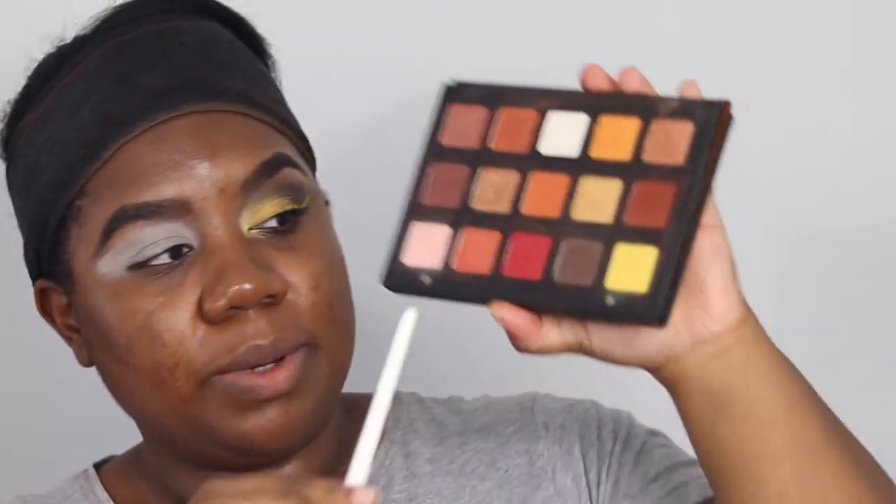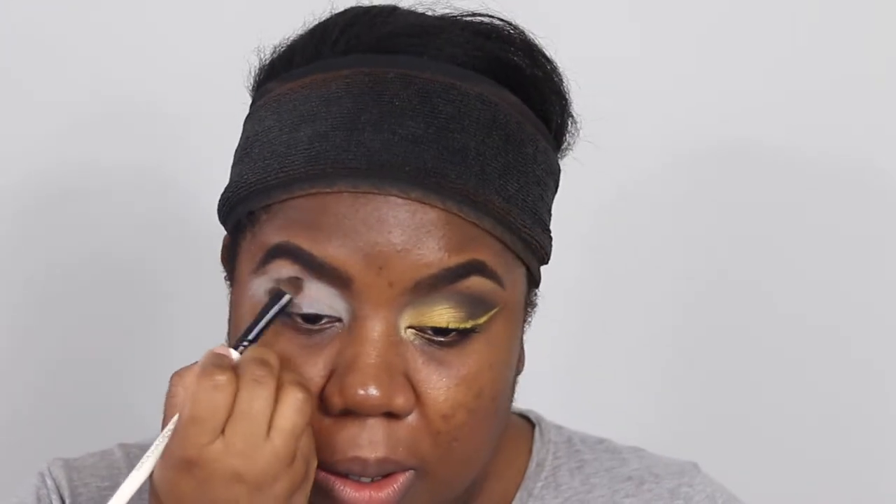I'm taking my Natasha Denona brush number 12 — it's basically a dense, domed packing brush. We're going into the Sunset palette and taking the shade Igneous; if you have the Gold palette, it's called Log there. It's a dark cool-toned brown. Pack it on the brush and place it on the outer third of the eye, bring it up and wing it out.